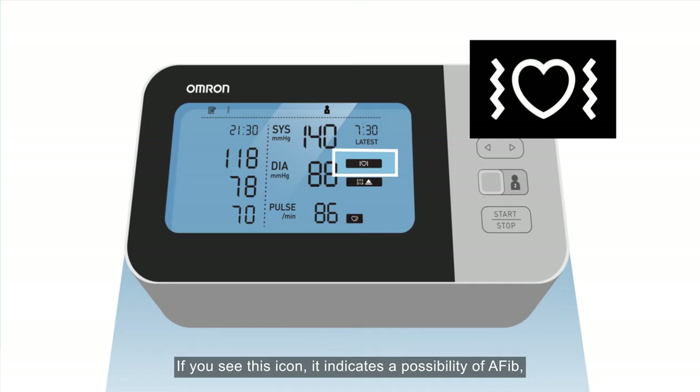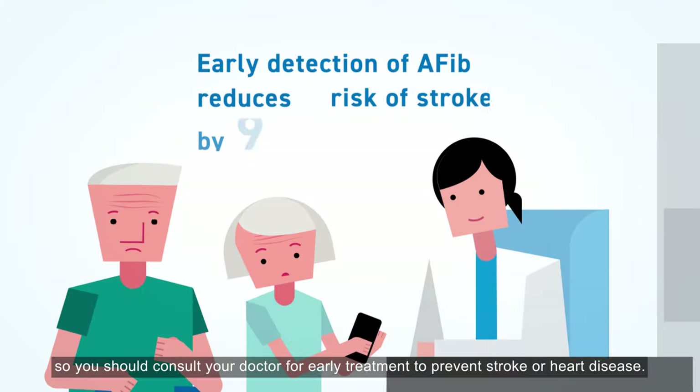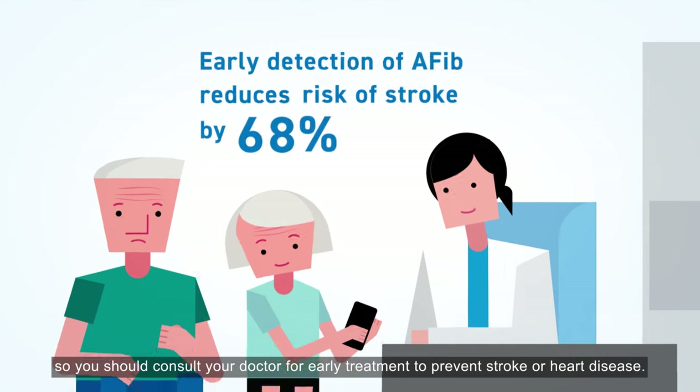If you see this icon, it indicates a possibility of AFib, so you should consult your doctor for early treatment to prevent stroke or heart disease.